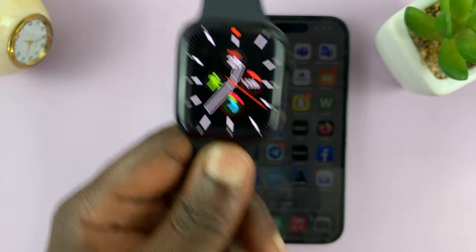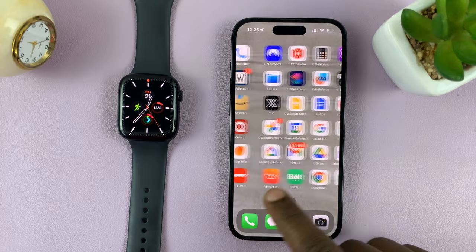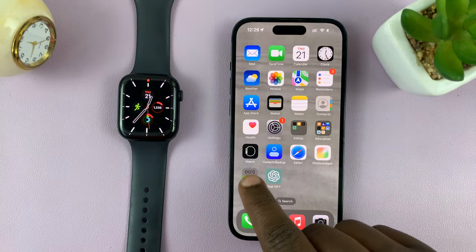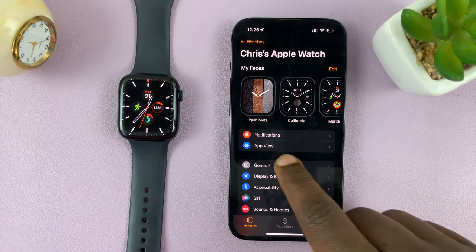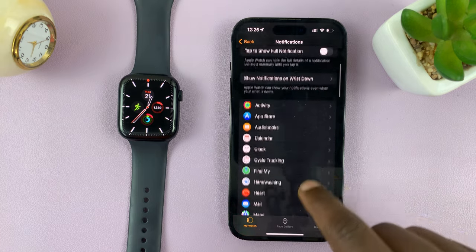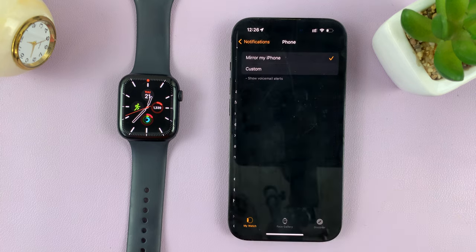If you want to disable all that, simply go to your iPhone and then launch the Apple Watch app. Then you want to go to Notifications and tap on that. Then scroll down and find Phone and tap on that.